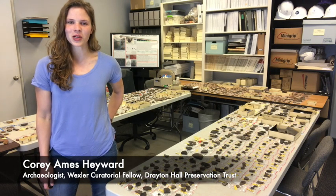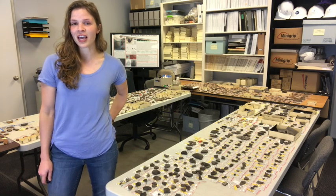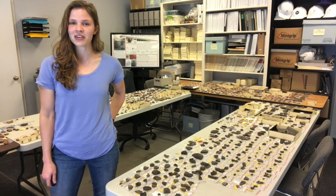Hey everybody! Welcome to the Archaeology Lab. My name is Kori Hayward. I'm one of our archaeologists here and I spend my time researching and cataloging our collection back here in the lab.